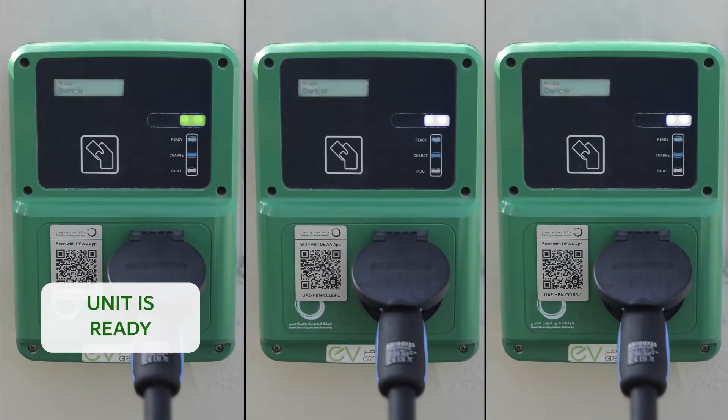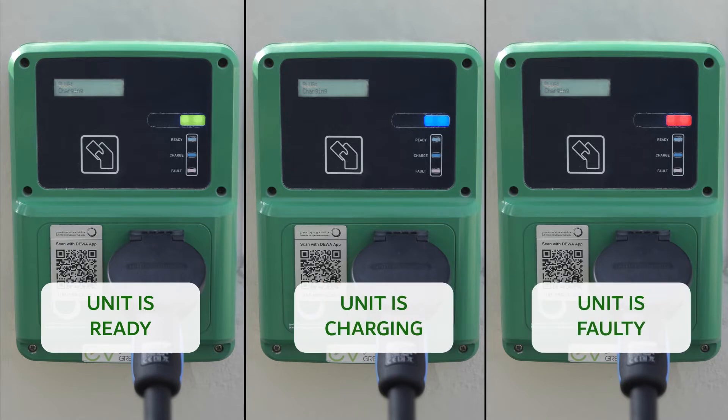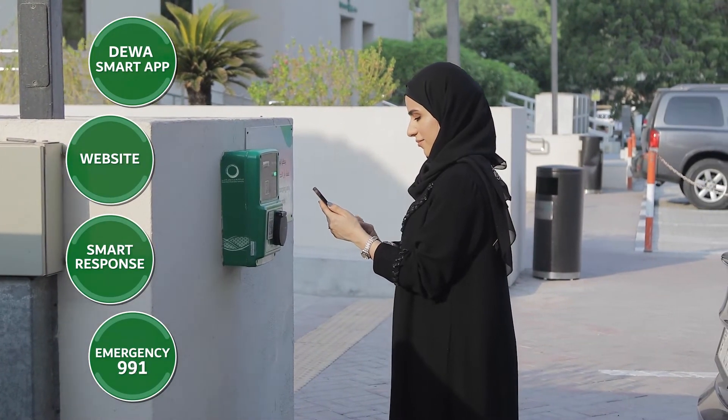The green light means the unit is ready, a blue light means the unit is charging, and a red light indicates a fault with the unit. If you see the red light, please report the problem by contacting us through DIWA channels.